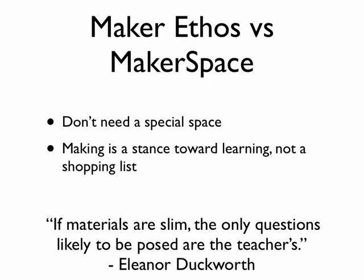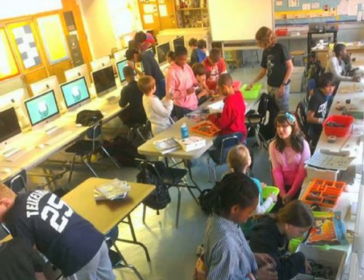You may be thinking you need special stuff or a special space — there's a lot being written about how to fill up a maker space. But we really believe that you don't need a special space. Making is a stance about learning; it's not a shopping list. It doesn't have to be a special place — and in fact, maybe it shouldn't be. It should be in every classroom, not like the computer lab where kids are still taking a field trip every two weeks, 30 years after microcomputers came into school. What's most important about the stuff is having a lot of it. Eleanor Duckworth says: if materials are slim, the only questions likely to be posed are the teacher's. You want to give kids a wide range of materials and opportunities.